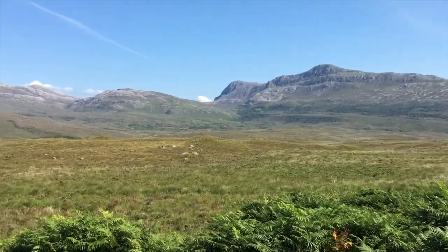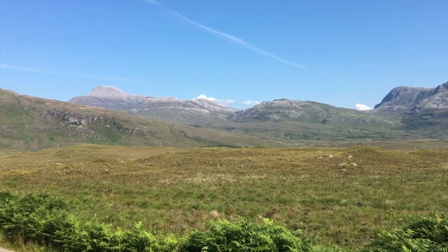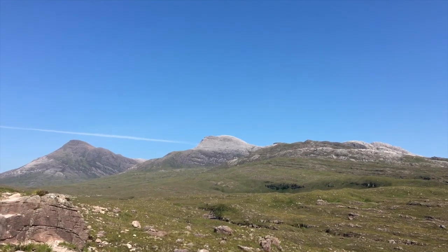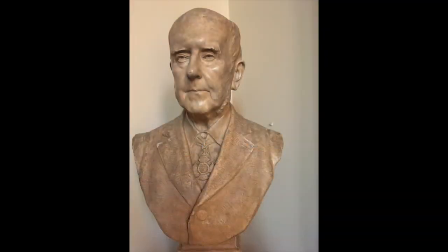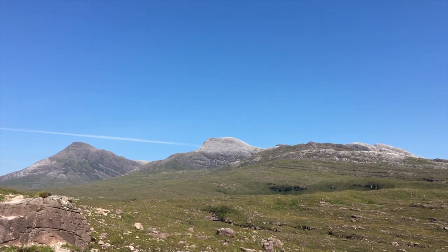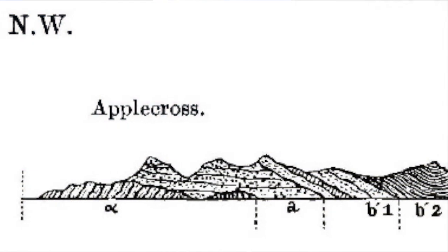The hills were visited by two of the main protagonists in the arguments of the mid-19th century about Scottish geology, known as the Highlands Controversy. There was a young Archibald Geikie, who would go on to become the Director General of the Geological Survey and President of the Royal Society, and James Nicol, then Professor of Geology at Aberdeen. They had radically different views of how the Highlands were structured.